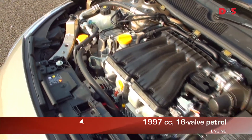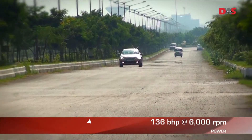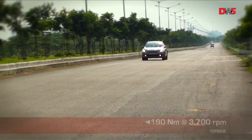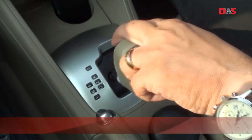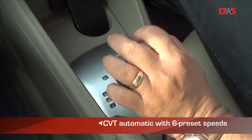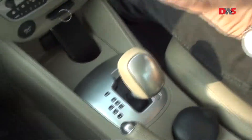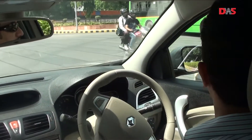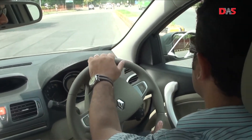The 2-litre petrol engine in the Fluence puts out 136 bhp of power and 190 Nm of torque. It has a continuously variable transmission or CVT that also has six preset speeds if you want to drive in manual mode. Being a CVT, it has that rubber band effect where the engine RPM rises very fast before the Fluence actually begins to pick up speed.